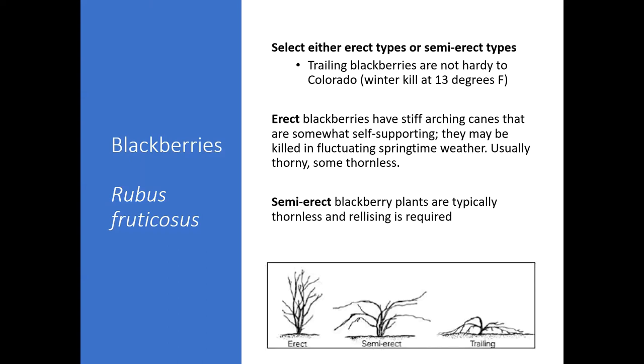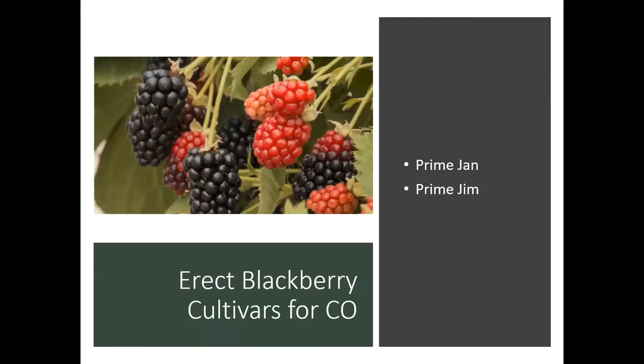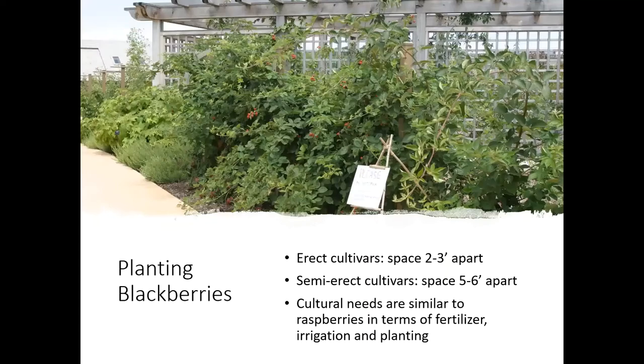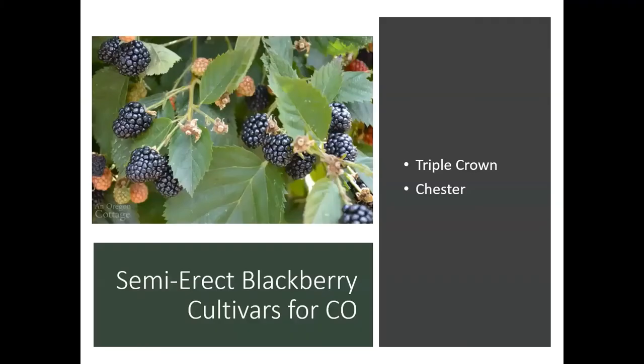Semi-erect blackberries are probably more popular in my opinion. These are typically thornless, and trellising on the semi-erect is definitely required. As far as the erect blackberry cultivars for Colorado, Prime Jan and Prime Jim both do well. They're really the two main types of erect blackberries being grown in the United States. As far as the semi-erect, Triple Crown and Chester — I also grew these in Kentucky. They're going to be pretty reliable here in Colorado. Triple Crown have massive berries, probably almost the size of a ping pong ball if they're really happy — and again, thornless.